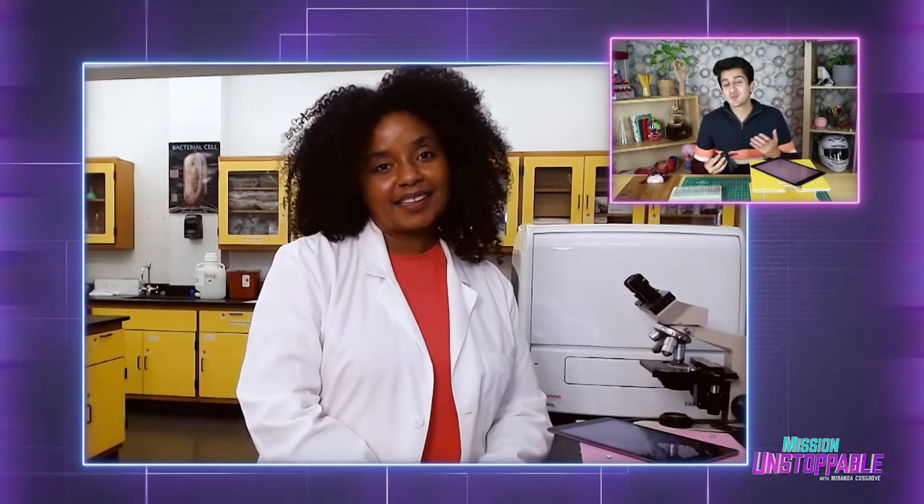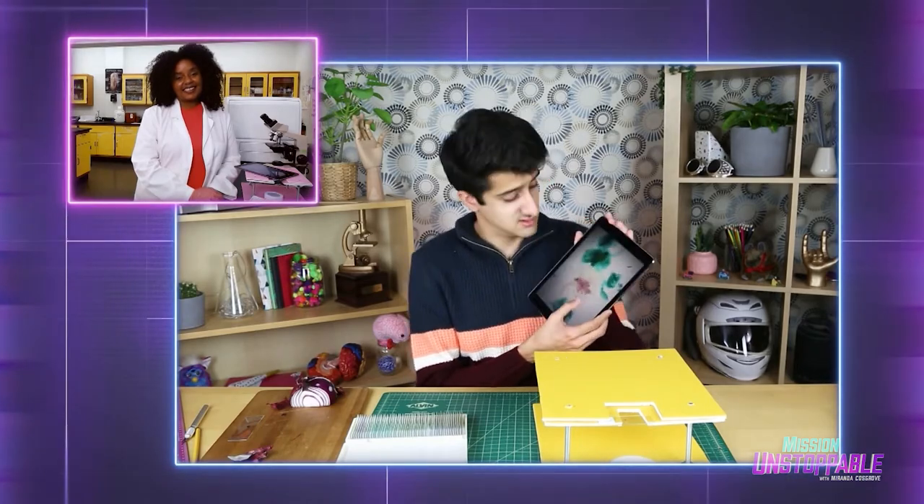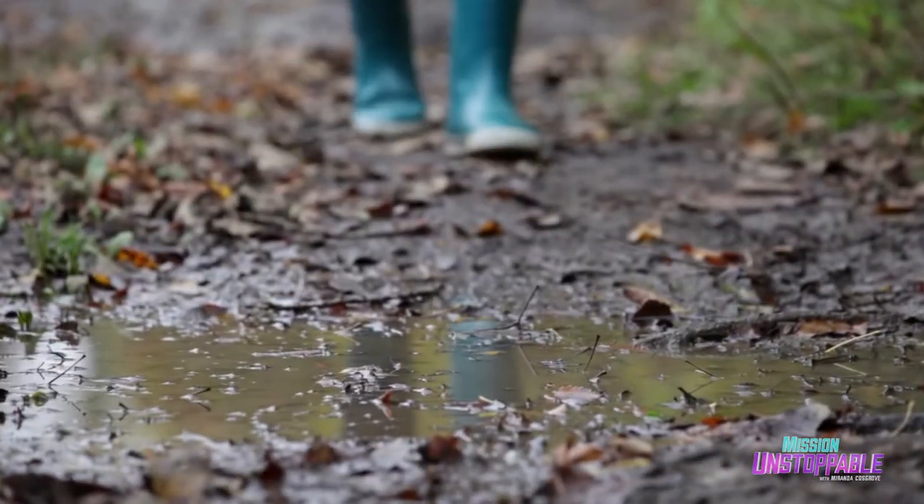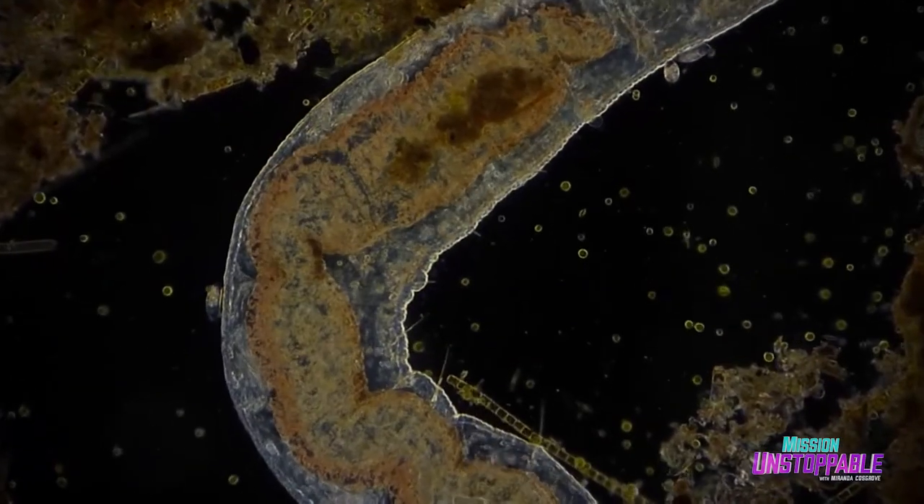Well, Dr. Madison, thank you so much. Hearing about your research and finding a cure for HIV is really awesome and really inspiring. I had no idea that the world of microorganisms was so beautiful. I would recommend that anyone who is interested in microbiology make their own microscope and investigate all the things around your own home — see what's there that you couldn't see with your naked eye. Bye, Dr. Madison.